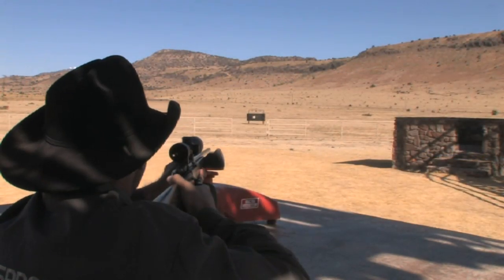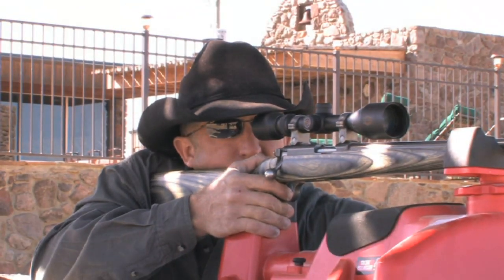We also offer a rifle range so that each hunter, upon entering the ranch, can sight their rifle in before each and every hunt.